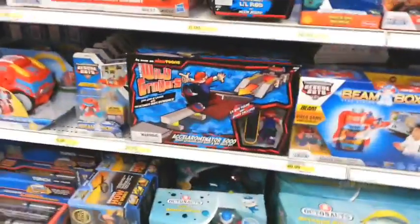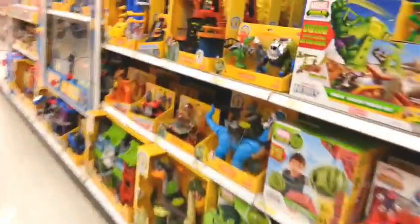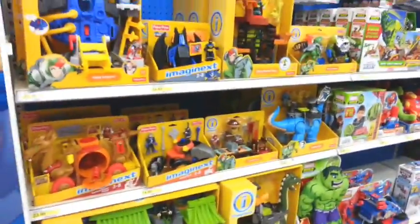I think that's about it. Let's head over... There's a Lego set. Oh, they still make Wild Grinders toys? Some of these Imagex stuff — pretty cool.